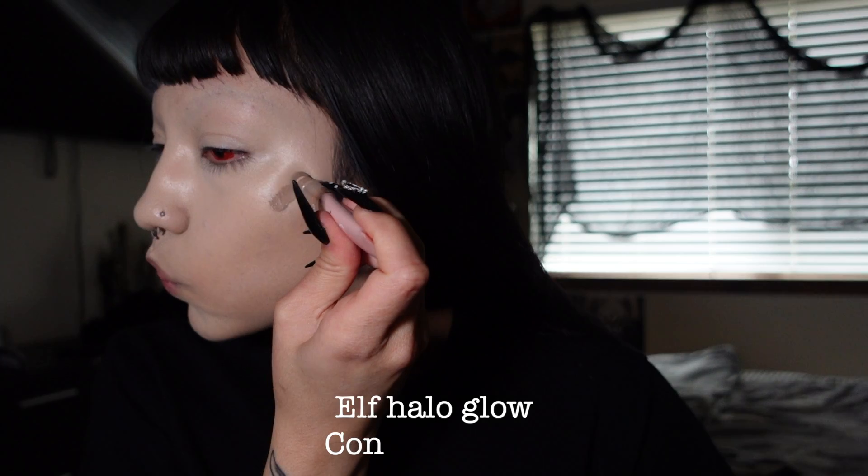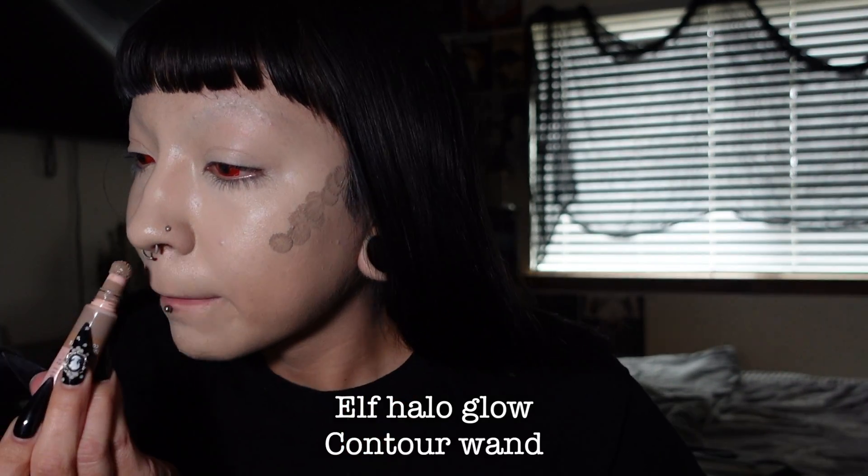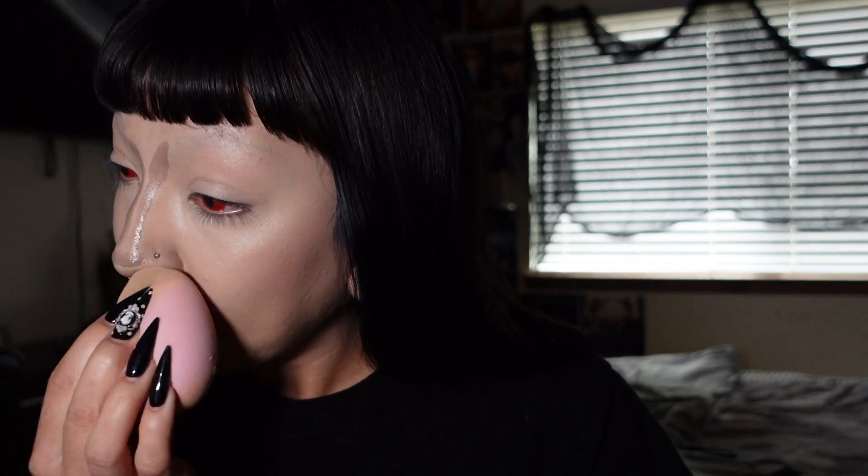For contour, I've been really loving the e.l.f. Halo Glow Contour Stick. They just came out with these and it's the most cool-tone and the most blendable contour stick I've ever used. I'm putting that on my cheeks and contouring my nose as I usually would, then blending it out with a beauty blender.